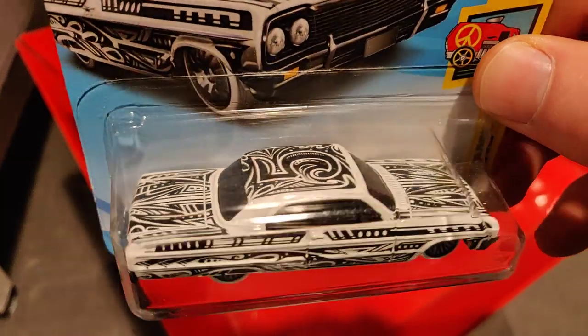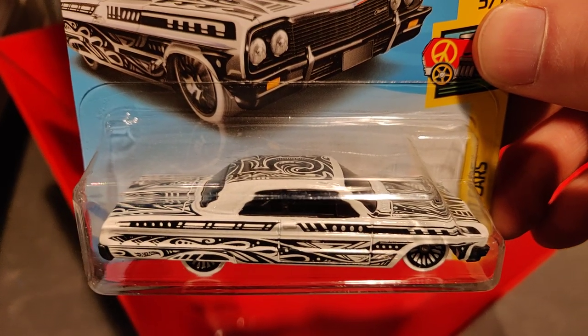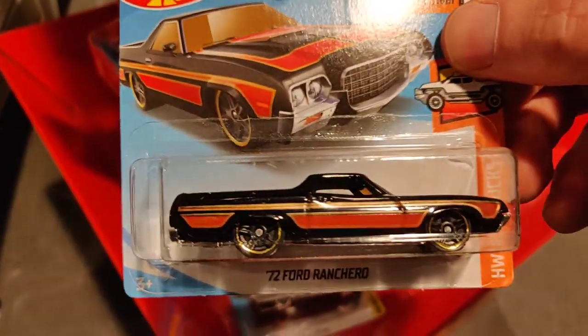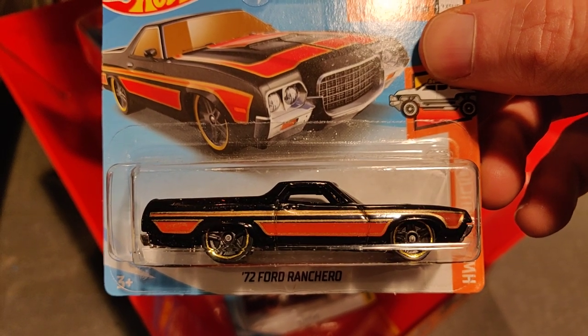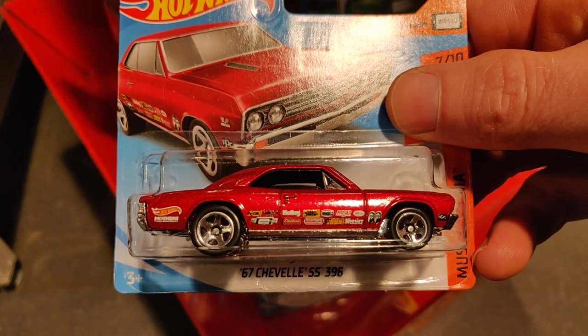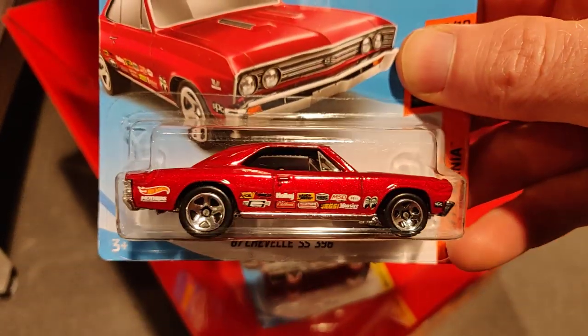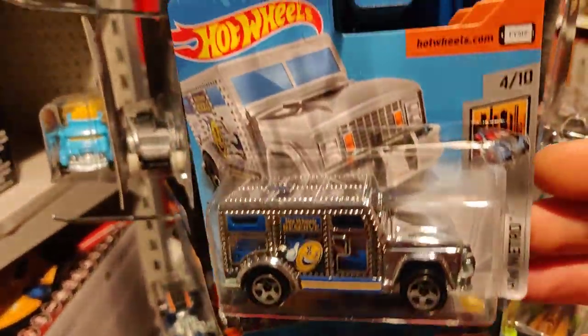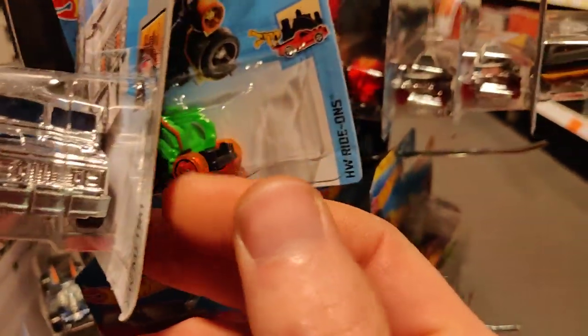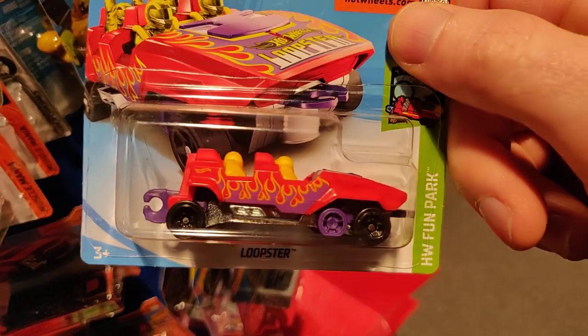This is a very beautiful Impala and it is from the art cars — one of my favorites. It's very nice. We have this Ford Ranchero, which is also very beautiful. And the Chevelle — I really like this casting, color, and the wheels.